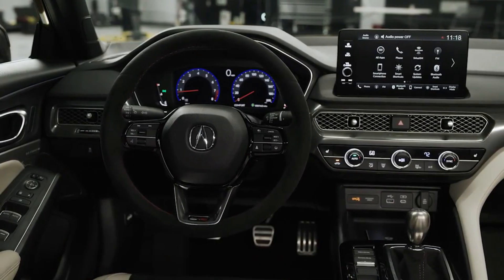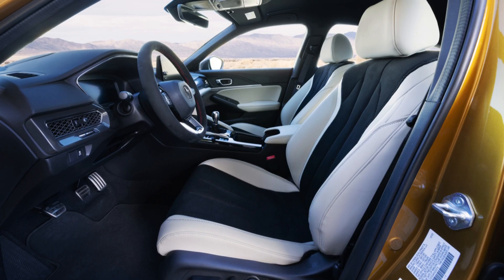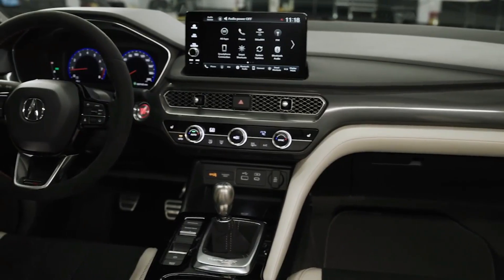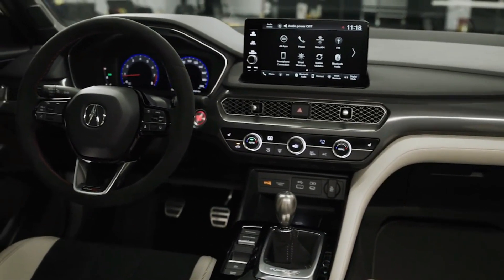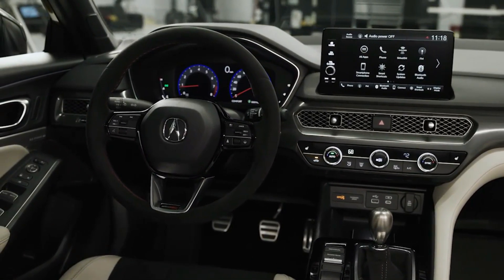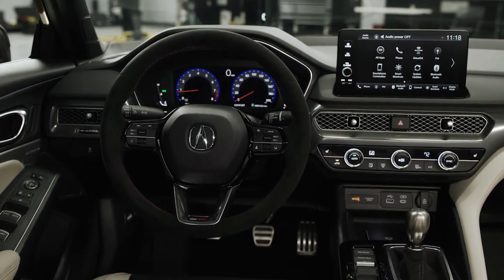Inside the car, the Integra Type S offers a driver-focused cabin with four-position seating, premium materials, heated front sports seats, head-up display, and a 16-speaker 530-watt ELS audio system. These features are not found in the Civic Type R, making the Integra a superior choice for drivers who prioritize comfort and luxury.